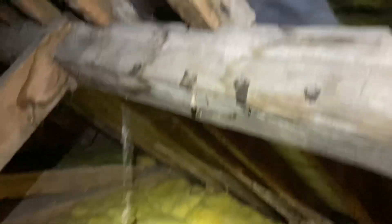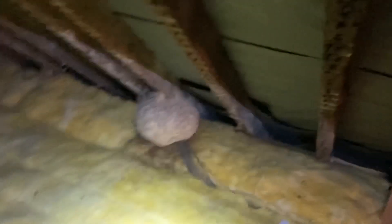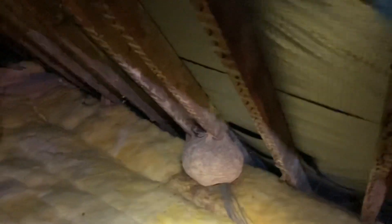We're in a big old loft. Very old building — 150 years old, I think. Down in there you can see quite a large wasp nest.